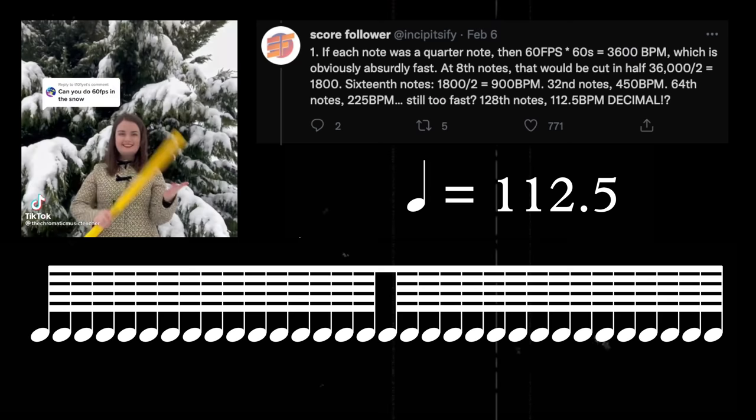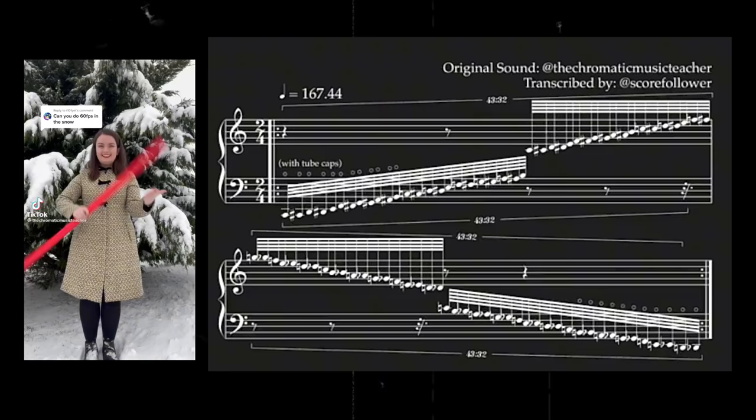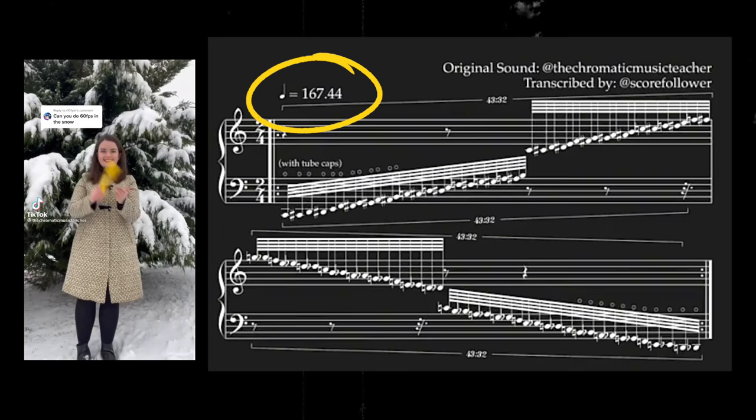The math doesn't lie. If you want to accurately transcribe what she's doing, you might need to use a decimal point in the notation — 128th notes at 112.5 BPM. There are a total of 43 boomwhackers, which doesn't really fit into convenient time signatures, since western notation is generally built in powers of two. So Score Follower elected to transcribe it as a 43 against 32 polyrhythm in 2/4, where the quarter note equals 167.44 BPM. Hilariously precise.